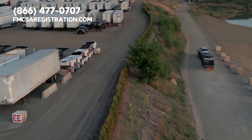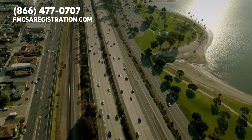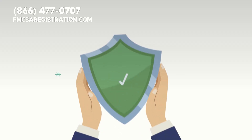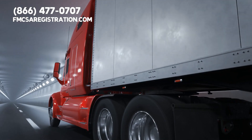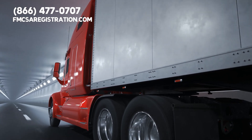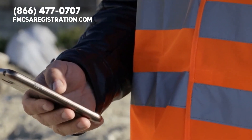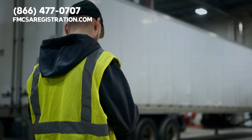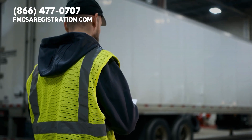Each year, millions of commercial truck drivers hit the highways, moving billions of tons of freight across the country. But to ensure that our roads are safe, every commercial vehicle is subject to the keen eye of Department of Transportation, or DOT inspectors. A DOT inspection isn't just another box to check — it's a crucial step to ensure our roads are safe for everyone.